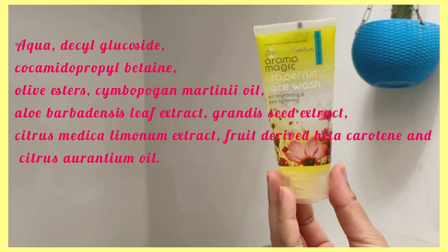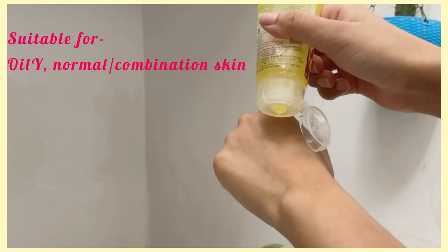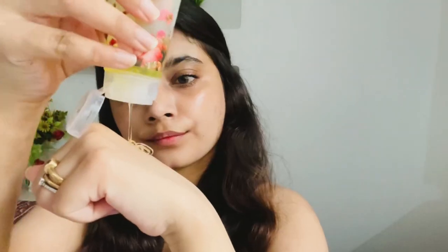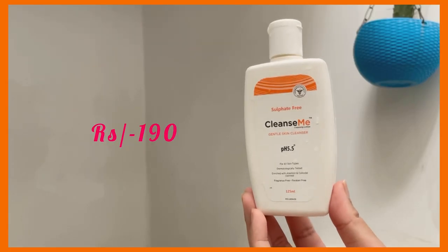Starting with the lowest price, I have Aroma Magic Grapefruit face wash. It has some amazing ingredients like lemon, aloe vera extract, and grapefruit extract. It also has artificial coloring and fragrance in case you are allergic, and has vitamin C and beta carotene. It does not strip out the skin, so if you're on a budget, definitely give it a try.